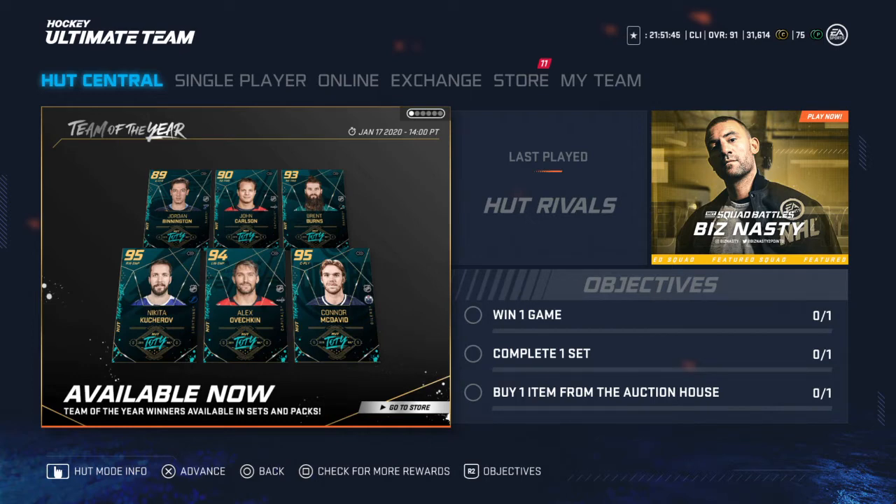Personally, as a Sharks fan, I don't think Burns is deserving of Team of the Year. I think he's underperformed a little bit this year — he has picked it up, but I still don't see it. They went with two right defensemen, which kind of surprised me.